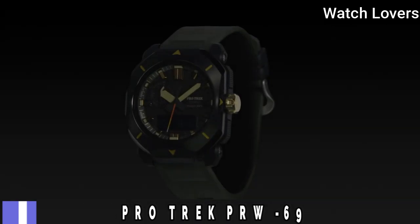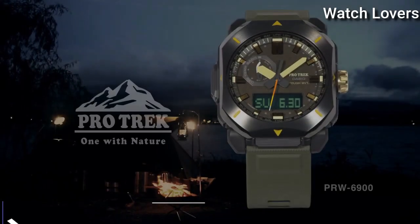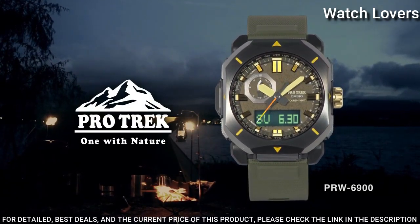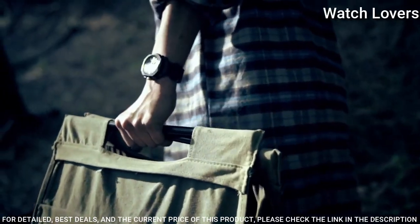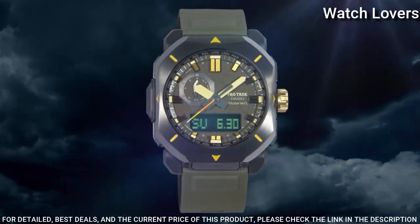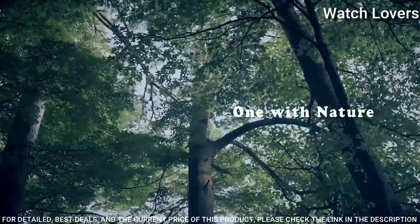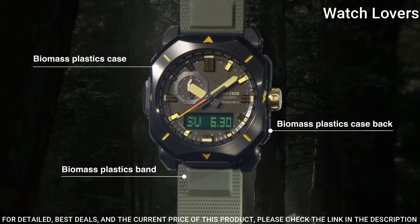Number 10. Casio ProTrek PRW-6900 Men's Watch. It has Japanese solar quartz movement, resin, stainless steel, IP coating case of rectangle shape. Case dimensions are 44.8mm in diameter and 14.7mm in thickness. Display type: analog digital.